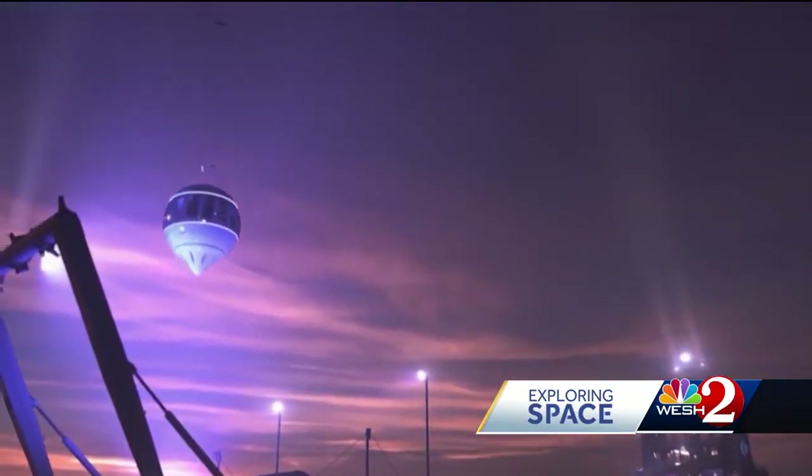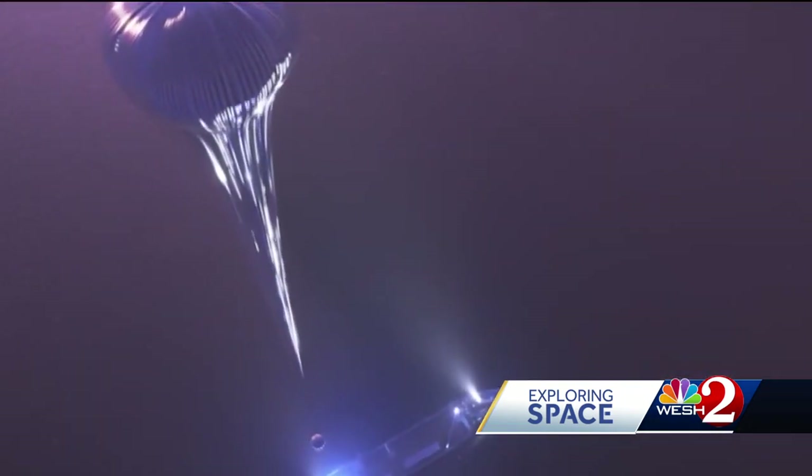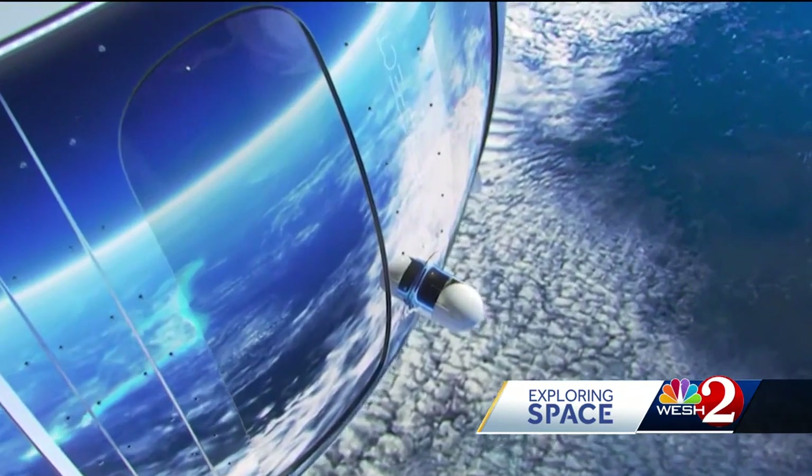The first test flight is expected to come by the end of the year. First paying passengers will fly inside the Neptune by mid-2024. Reporting in Titusville, Scott Heidler, West 2 News.